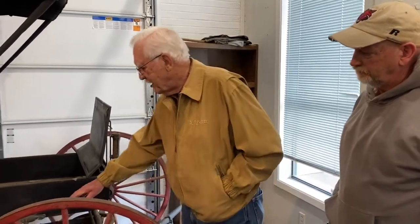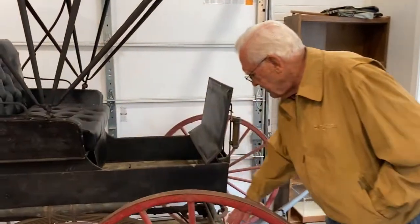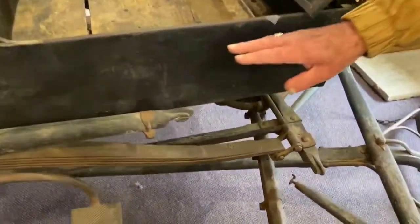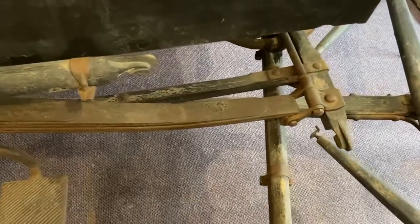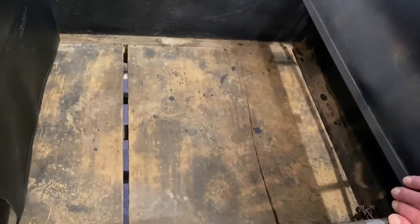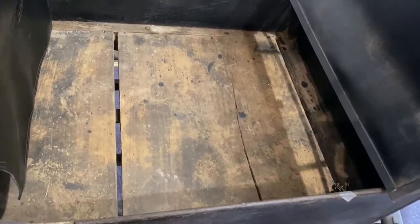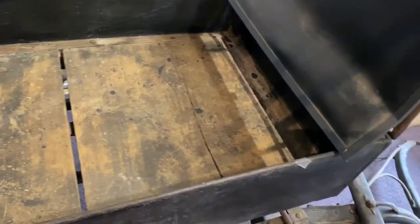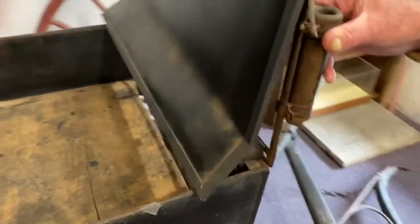So this buggy right now is 110 years old, and everything about it is original. All this woodwork here has the carving on the ends that are still original. Nothing's broken about it. The flooring in the buggy is large — must be about 16-inch half-inch boards. The buggy whip is still here.